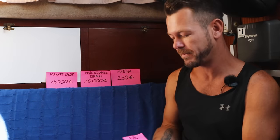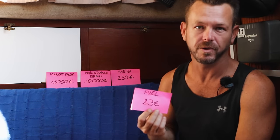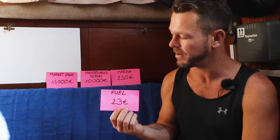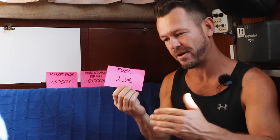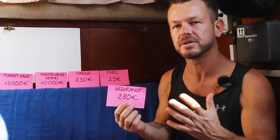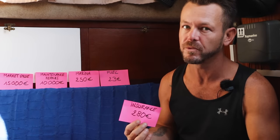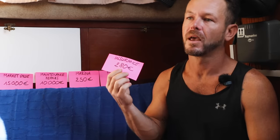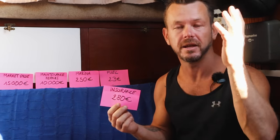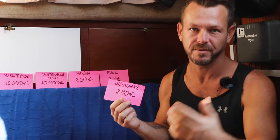For fuel: I only fill up in Gibraltar when I go past, and with it being duty-free fuel, it's only cost me on average €23 a month. For insurance: it works very much on areas — some areas are more expensive than others. Currently I'm paying €280 a year, which covers the Mediterranean, the Portuguese Algarve coast, and Western Spain.